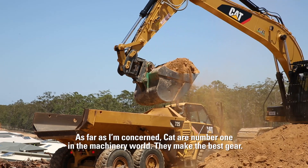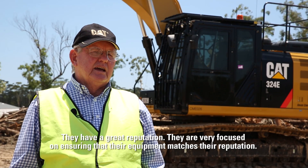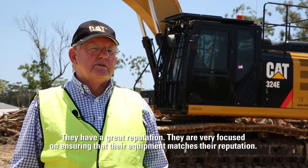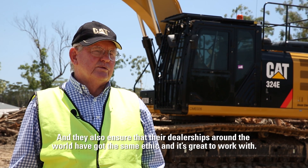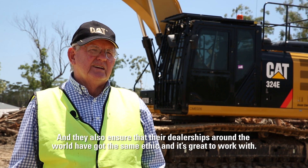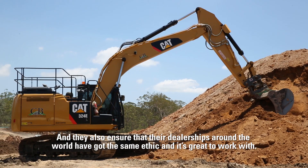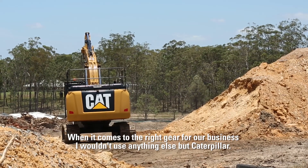As far as I'm concerned, Cat are number one in the machinery world. They make the best gear, they have a great reputation, they are very focused on ensuring that their equipment matches their reputation and they also ensure that their dealerships around the world have got the same ethic — and it's great to work with. When it comes to the right gear for our business, I wouldn't use anything else.